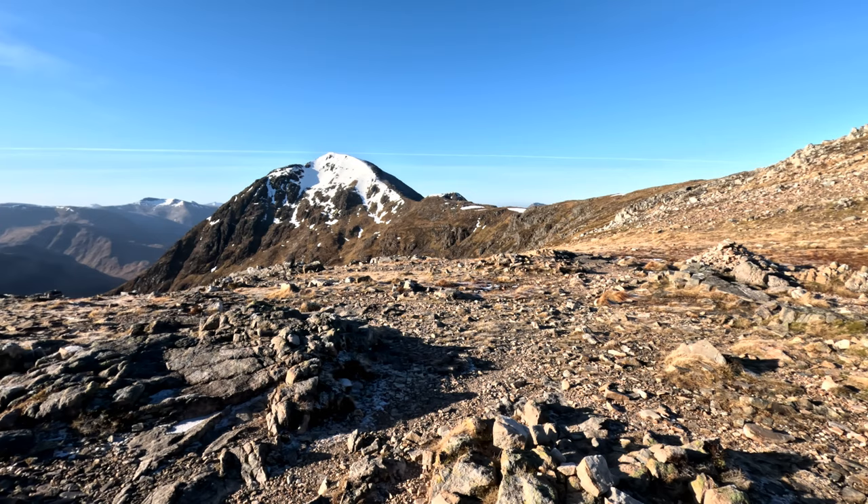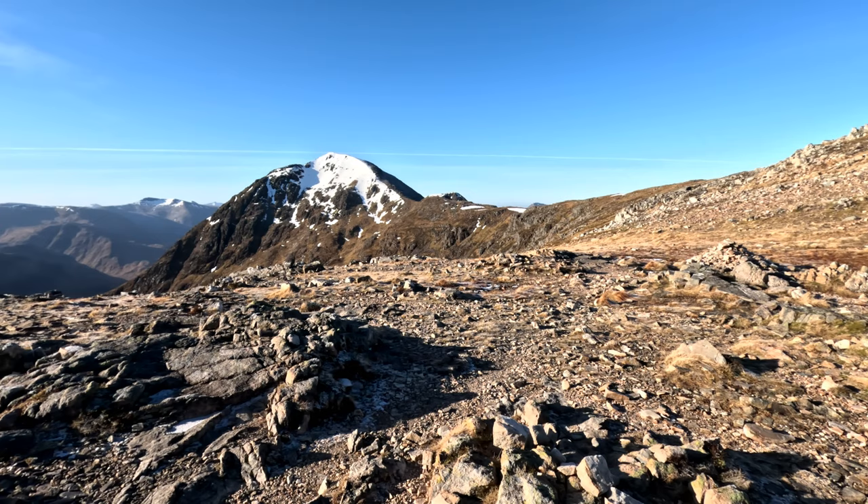We got up on the ridge, avoided that snow patch — happy days! That wasn't bad at all. That took two hours from the car to the top of the quarry and now we're heading up.